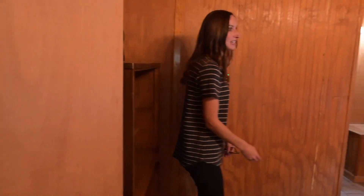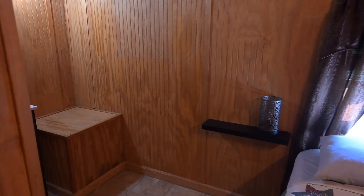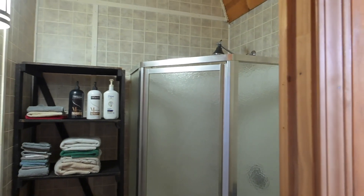This is the second bedroom — nice high ceiling, tile floors — and a full bath with a nice tall shower.